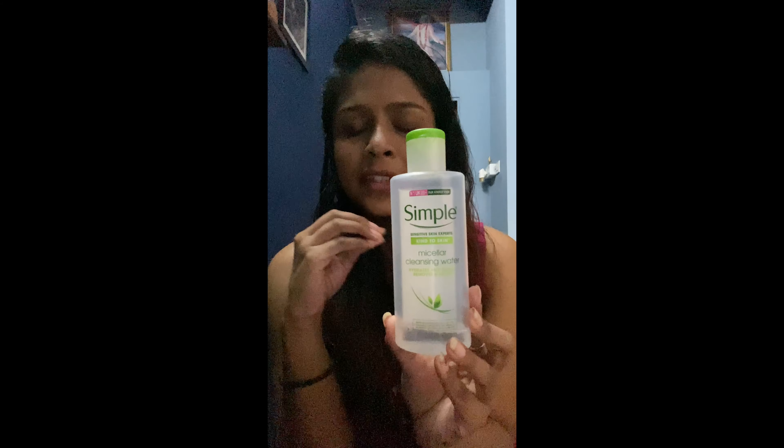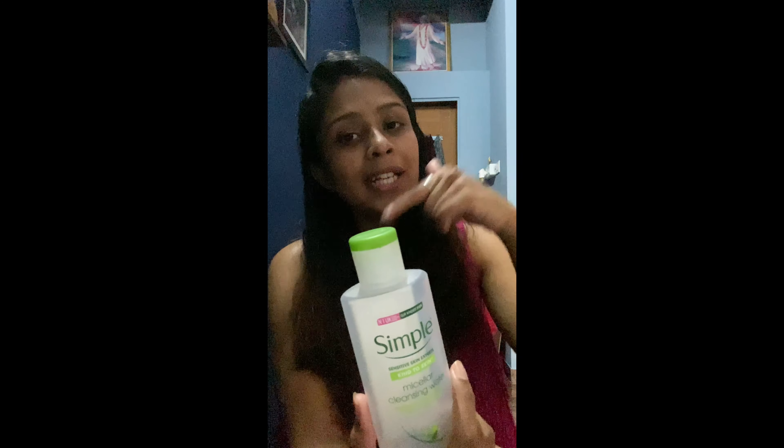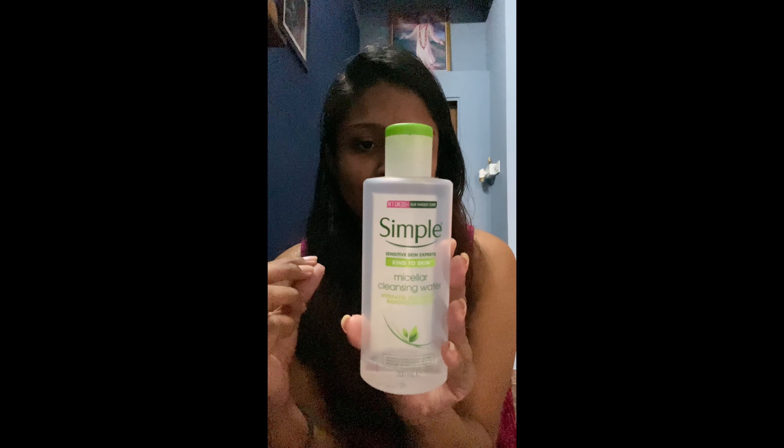Another great product is Simple's Micellar Cleansing Water. I feel like it's even better than some bigger-name micellar waters. Simple is Yuksi's number-one brand and I'm happy they've launched it in India. It removes every impurity, is for sensitive skin, has no perfume or smell whatsoever, and doesn't burn at all. It contains vitamin B3, vitamin C, and purified water.